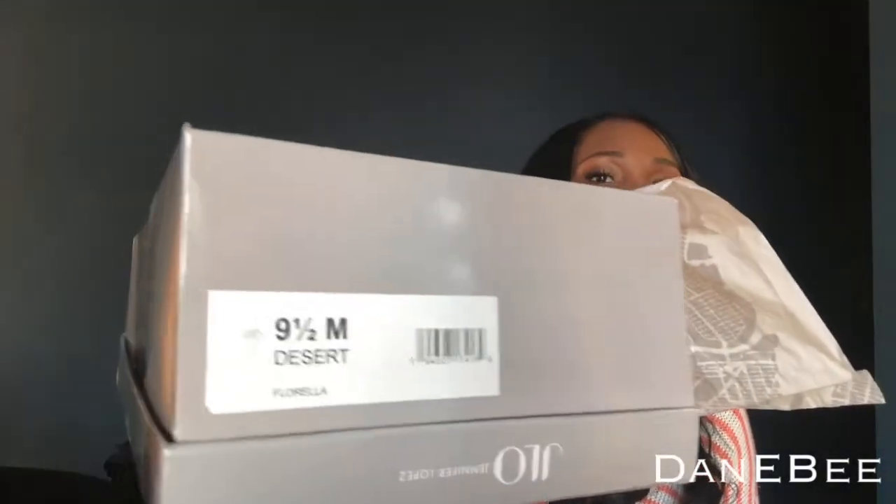The next shoes are by J-Lo and these are the Florellas, in a nine and a half medium. I was reading customer reviews and they were saying they run small, so I got a half size bigger just to see — and they were right. The nine and a half fits just right. These are tie-up heels and I also have them in black.